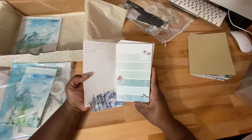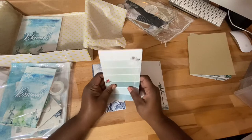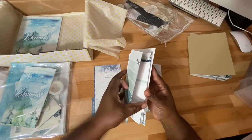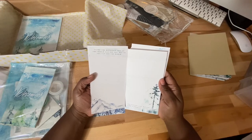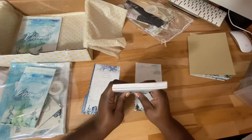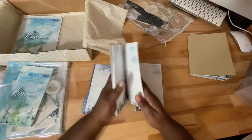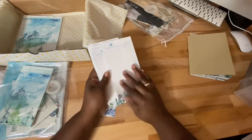'Every mountain top is within reach if you just keep climbing.' I can use this as a daily tip-in for scriptures and gratitude. And on the back: 'Climb the mountain not so the world can see you, but so you can see the world. And the future lies before you like a field of falling snow.' Between this one and 2017, this is my favorite. Because it snows here in Michigan I really appreciate it. I can cover this up and journal and use it as a tip-in — so many possibilities with this kit.